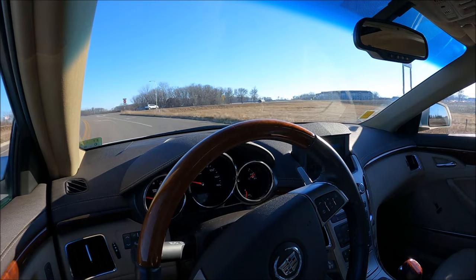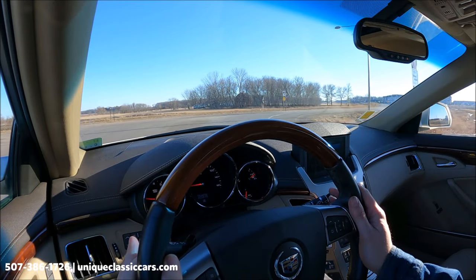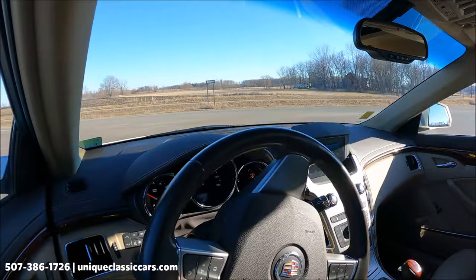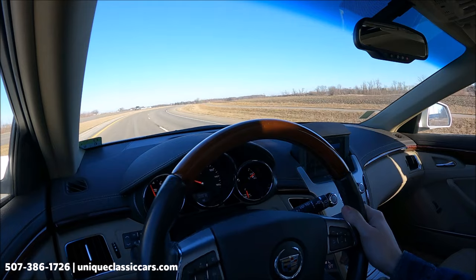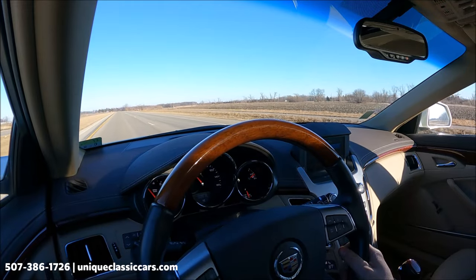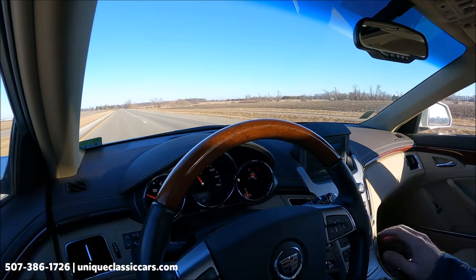Here we have the 2010 Cadillac CTS in the station wagon version, which is much more rare. Very nice condition — 31,538 miles on the odometer. Like-new Cadillac with a little more extra room in the back and all the wonderful features of the CTS. This is an automatic on the center console.